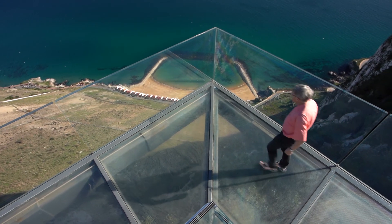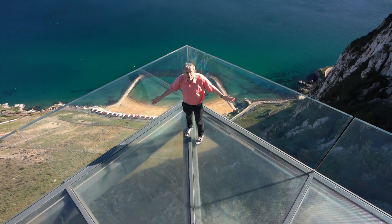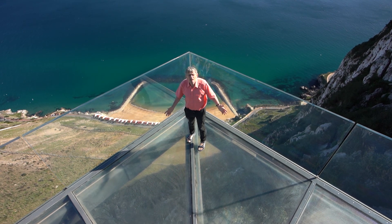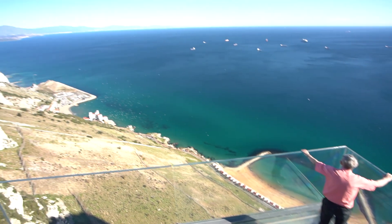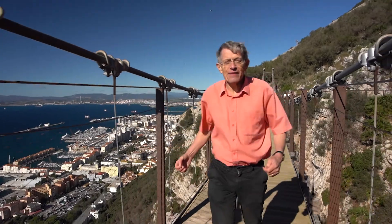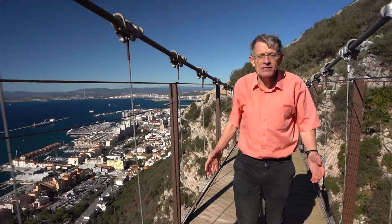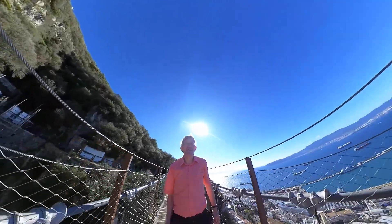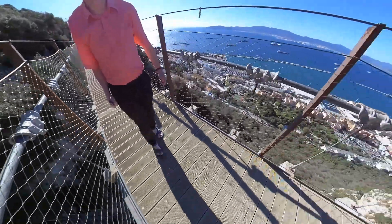As part of the Thrill Seekers Walk, the Sky Walk was opened by actor Mark Hamill, who plays Luke Skywalker in Star Wars. A particular thrill on a windy day is the Windsor Suspension Bridge, which is strung out across a 50-metre gorge between two batteries and of course gives gorgeous views.